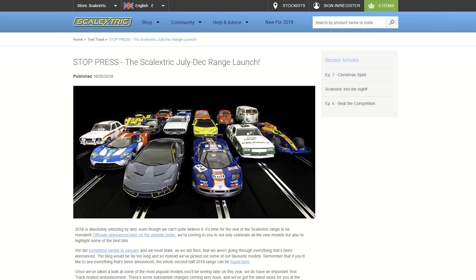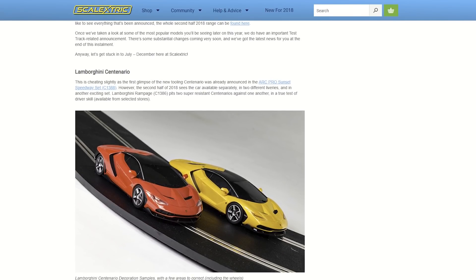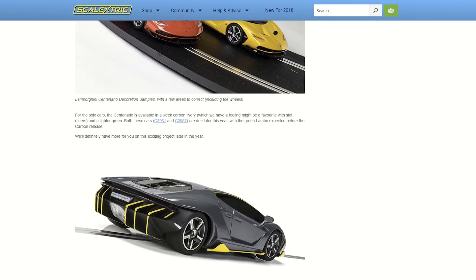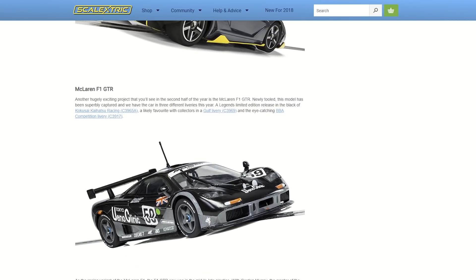May was another stock press edition with the release of our July to December range launch, full of goodies including the Lamborghini Centenarios, McLaren F1 GTRs, stock cars and some very special rusty rides. The blog also marked a change in the tide as it became the last full written blog for Test Track.